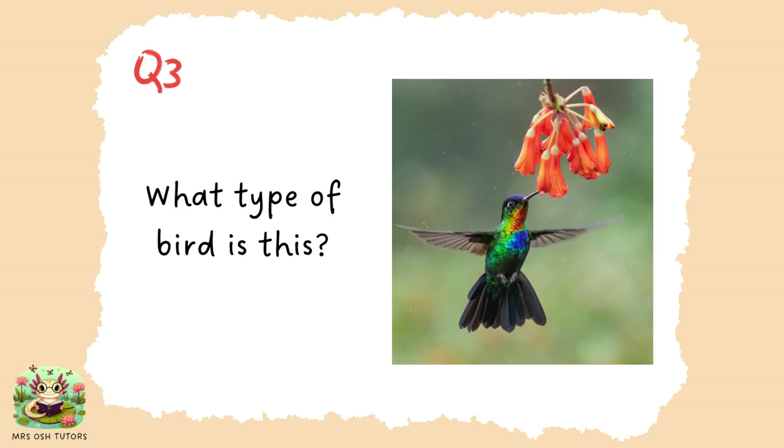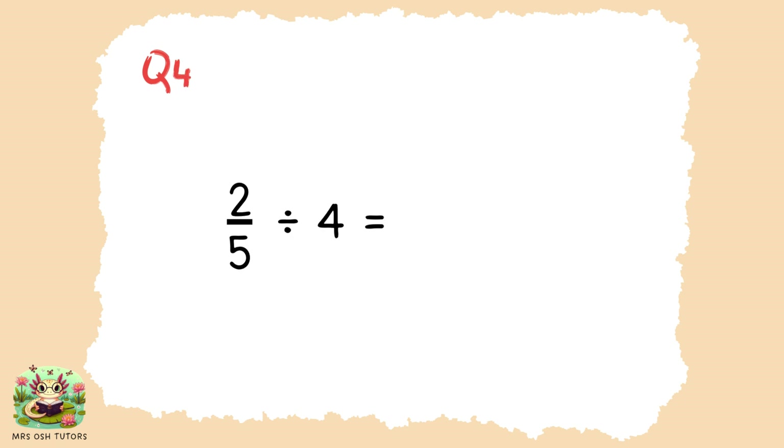Question three. Do you recognise this tiny little bird? What type of bird is it? Question four. What is two-fifths divided by four?